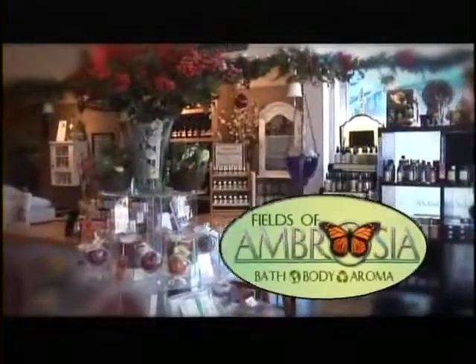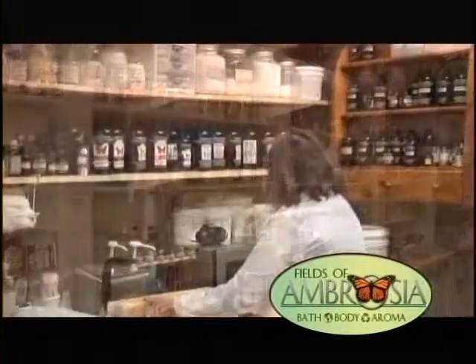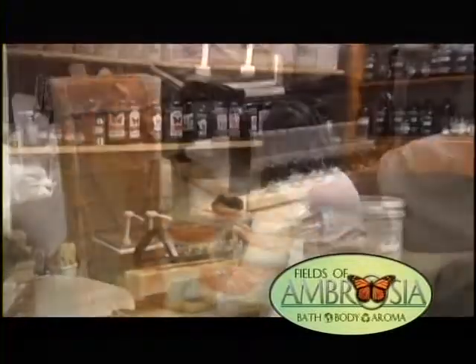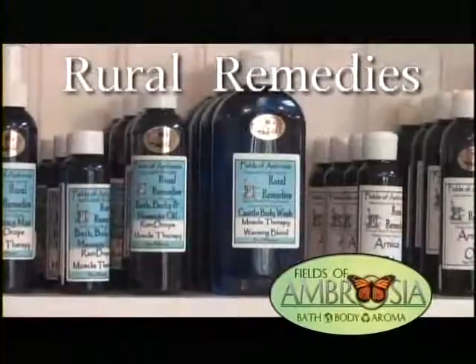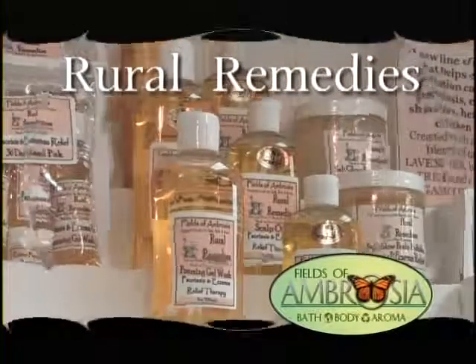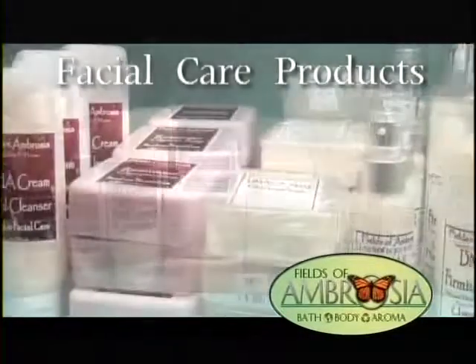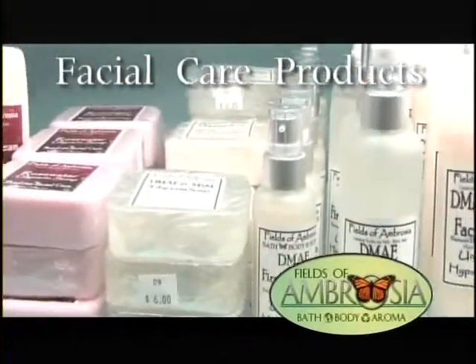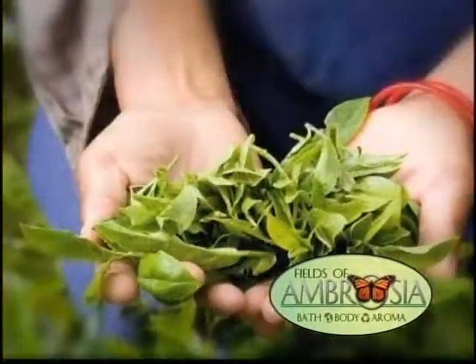Fields of Ambrosia Bath Body Aroma is an amazing shop filled with natural, organic bath and body products made by owner-crafter Deb Jason right in the store. She handcrafts soaps, lotions, body washes, bath and shower bombs, as well as therapeutic role remedies for aching muscles, psoriasis, eczema, acne, and hypoallergenic skin. Her popular facial care lines include a Bulgarian rose collection for mature skin and an anti-aging collection with Miracle Nutrients DMAE and MSN. Products are made using homegrown herbs and flowers.